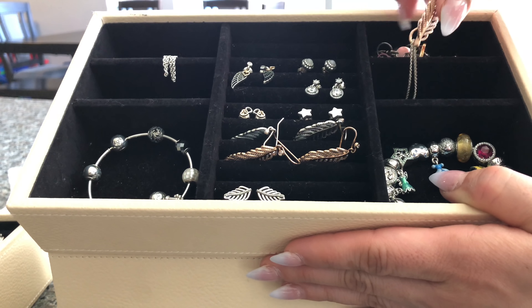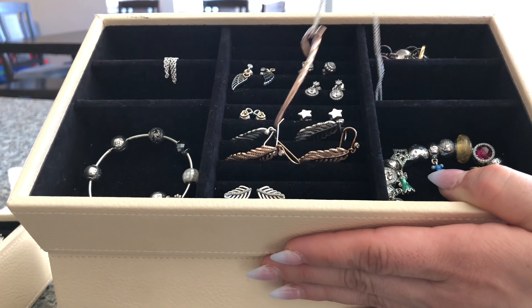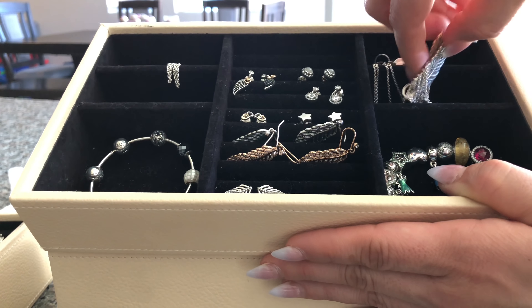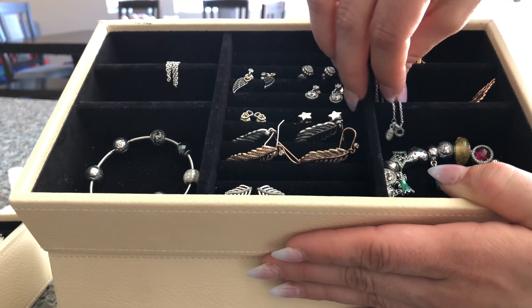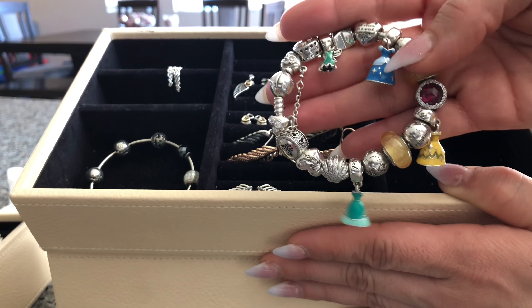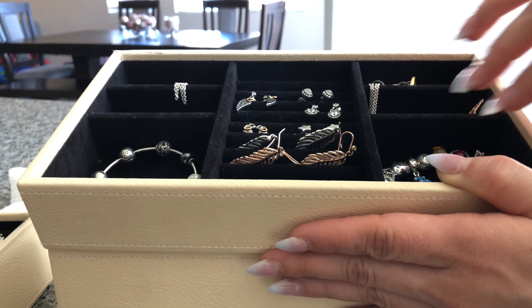Over here I have my pendants and more necklaces, and a silver pendant as well. And then in this little compartment I store my Disney bracelet. So that's it for that layer.